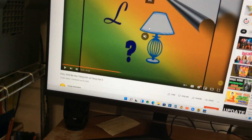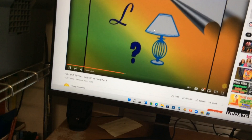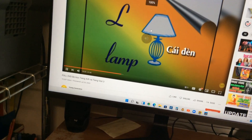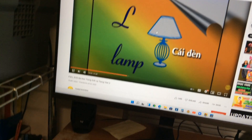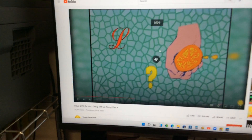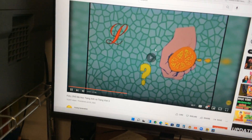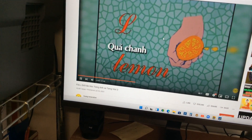The letter L is for lamp. Yes, L is for lamp. You're right! And the letter L is for lemon. Yes — lemon. L is for lemon.